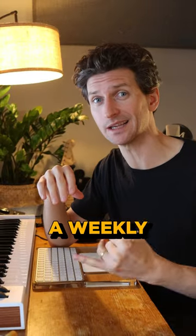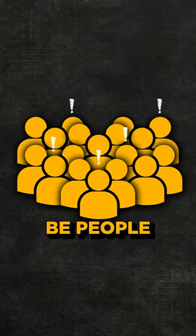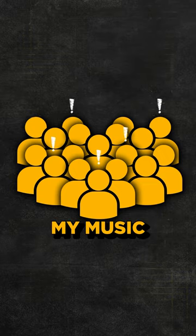Number two, I send a weekly email about my music journey. If I send out an email once a week to 15,000 people, there's going to be people that click on that link and listen to my music.